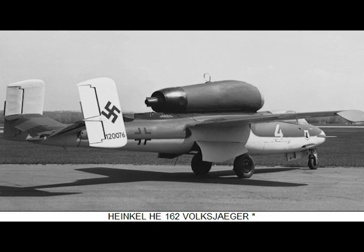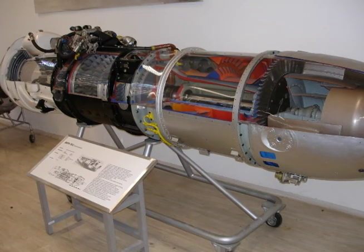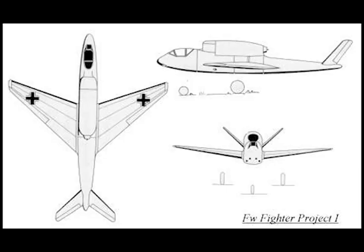Several versions were designed, among them one with a Junkers Jumo 004 turbojet and one with a BMW 003 jet engine. Armament was to be two MK-108 30mm cannons and two MG-151 15mm machine guns. Span: 26 feet, 11.1 inches. Length: 34 feet, 5.7 inches. Maximum speed: 578 miles per hour with the Junkers Jumo 004.